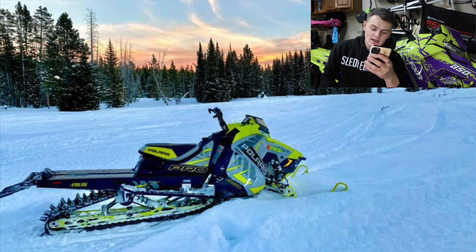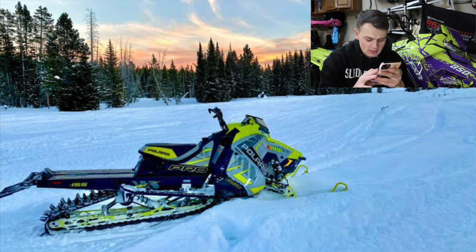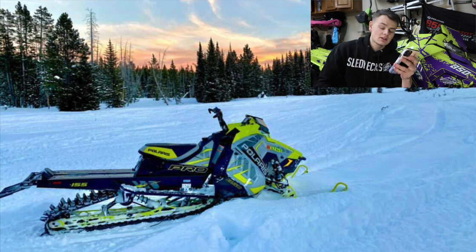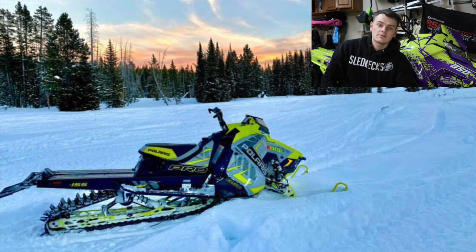We got Mr. Tennessee here. He has what looks like a 2020 Pro-RMK 850 155. Love the color scheme — it's the lime squeeze with kind of a primer gray. Beautiful sled, but it is pretty stock. So I'm going to have to give you a 7.